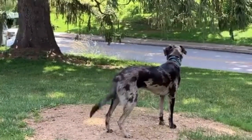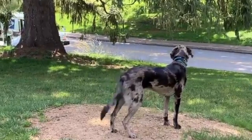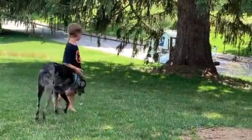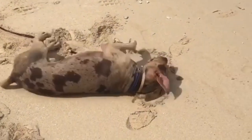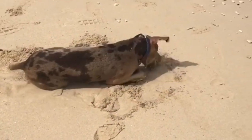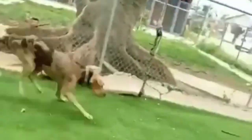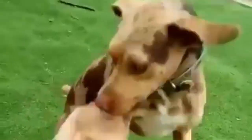Catahoula Leopards are a bright, lively, protective, and loyal type of dog. They exhibit behavior suitable for their workplace but are adaptable to home life. They have a lot of character and will fascinate everyone they encounter. Their adventurous attitude makes them an excellent pet for hiking and outdoor activities.